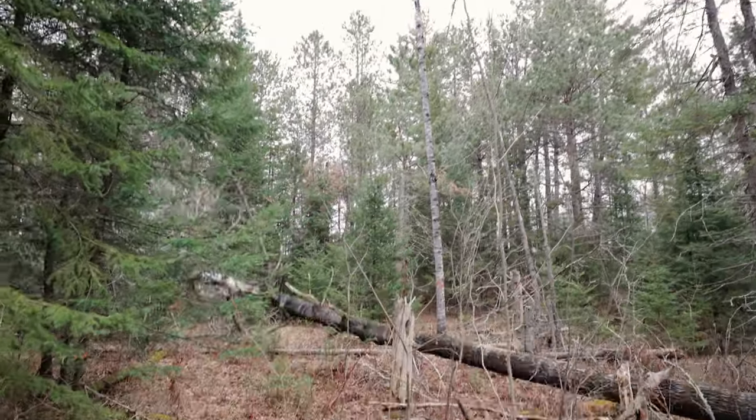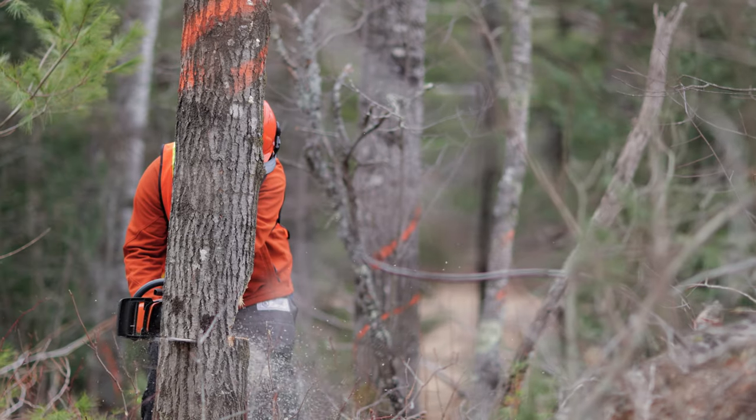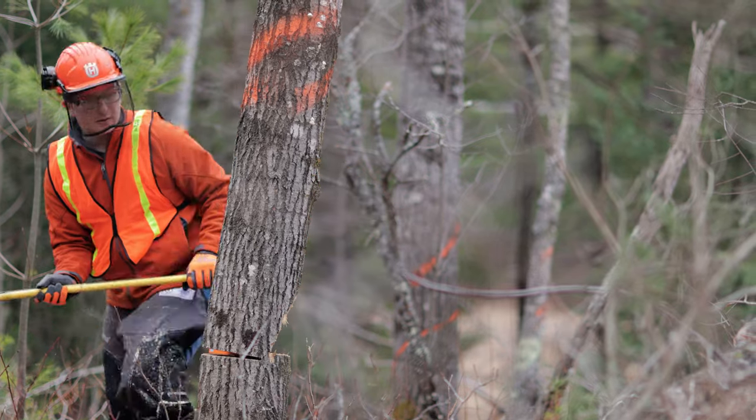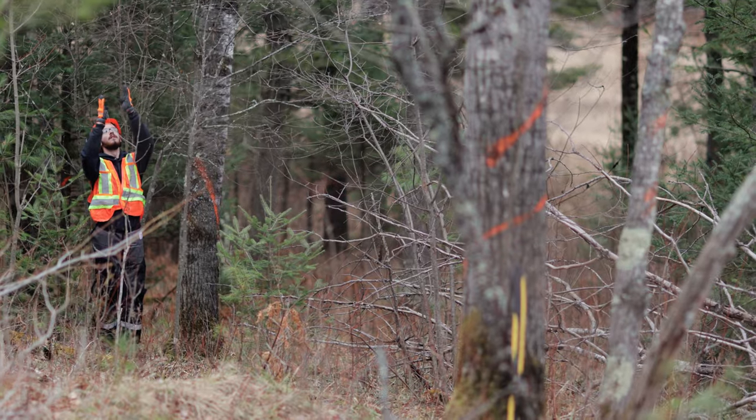Today we're out here teaching directional tree felling with the Science of Tree Felling course. Felling a tree is taking the tree from its standing position and effectively cutting it down and laying it to where you want. We're teaching the students how to safely and in a controlled manner directionally fell trees.